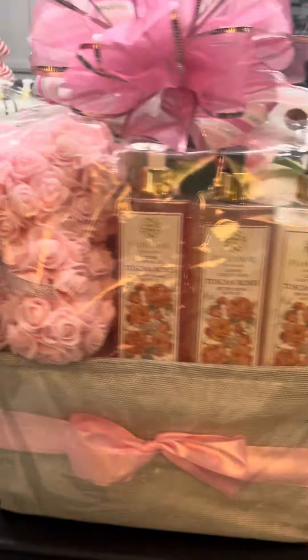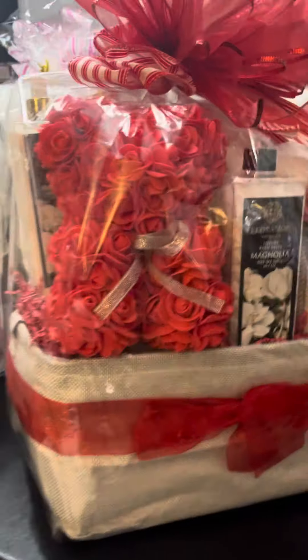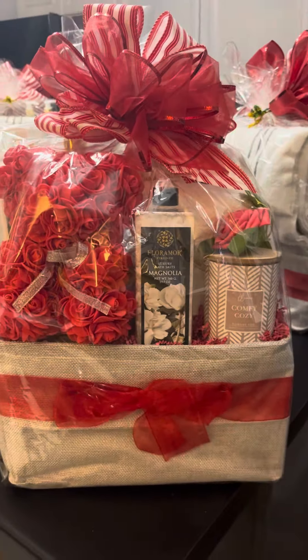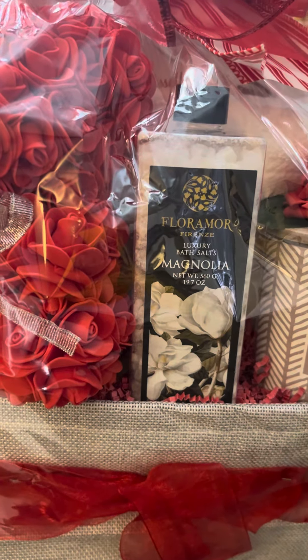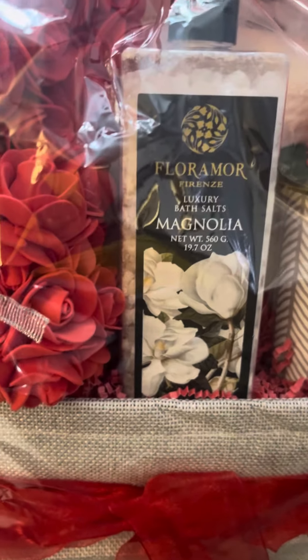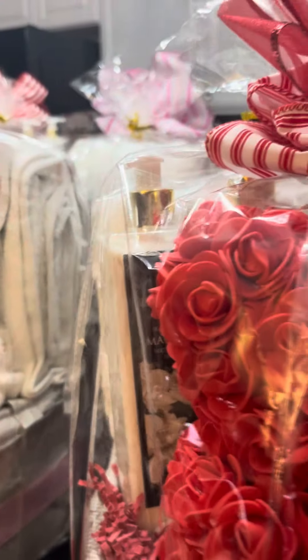I'll show you the other ones over here as well. This is like another one similar to the first red one here, and it has the mahogany bath salts. It does have the lotions and the shower gel as well in here.